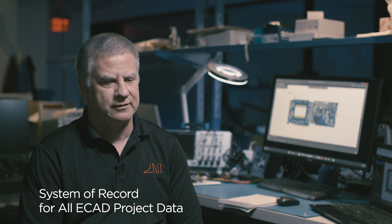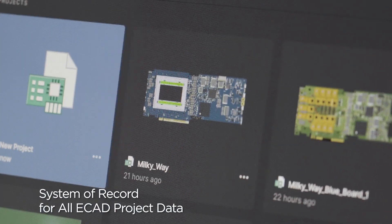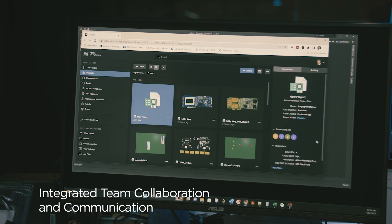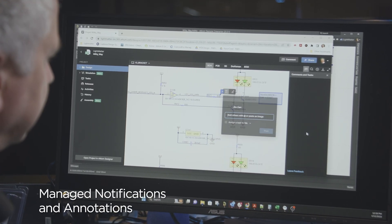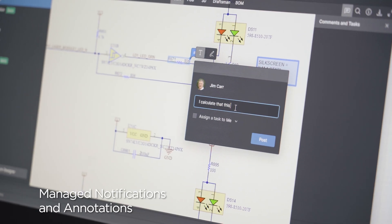Altium 365 streamlines the process because it's cloud-based and it's under version control. I do a design in a local copy of the project, and then I can share the design with them — I can add them to the workspace. They can work on it without having to go through shared drives, without having to type up a million notes every night about match this length or move this component. So it allows for a much more efficient back and forth, with less manual work for the engineer to do.